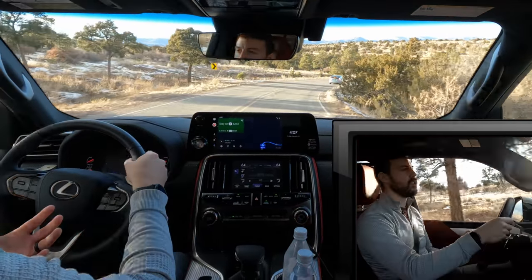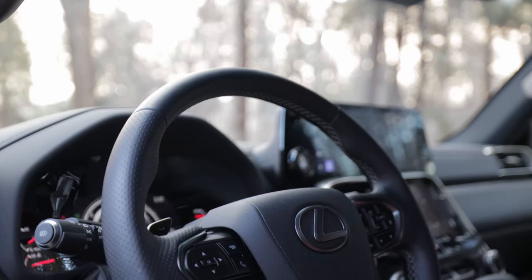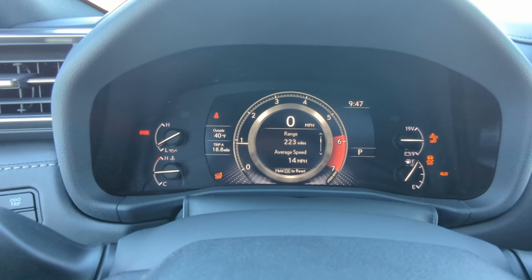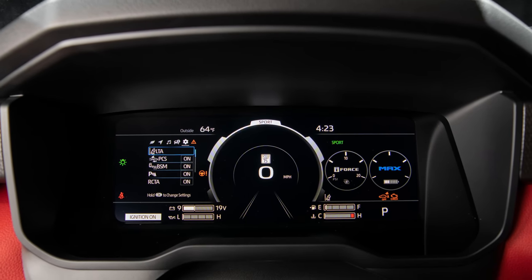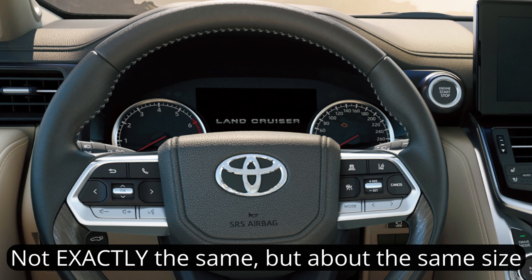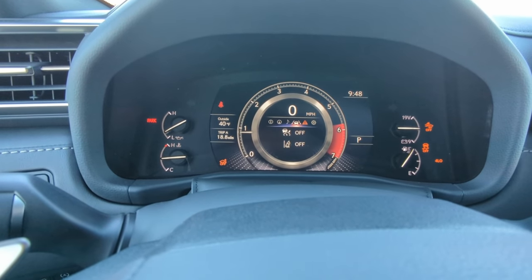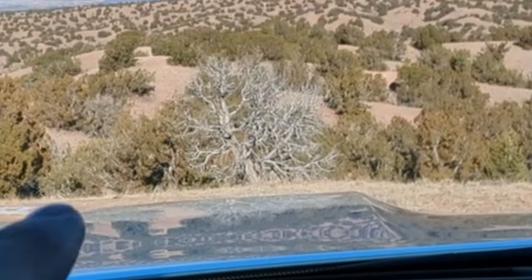The MID behind the steering wheel is pretty small — a little 7-inch screen or so, about the same size as the screen over here, and smaller than what you see in the Tundra i-Force Max models. But since I have the heads-up display, I rarely look down at the MID. I have the tachometer revs on my heads-up display as well, so I rarely need to look down here.